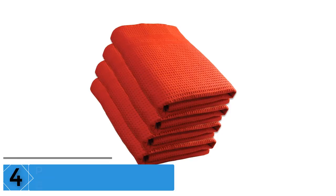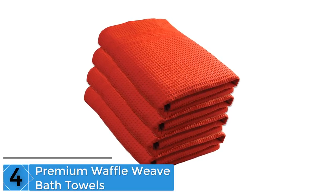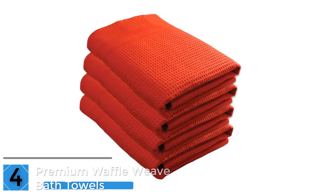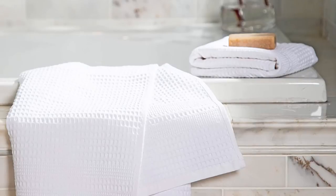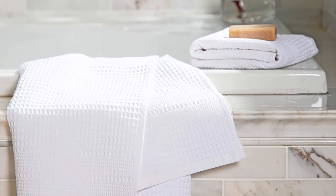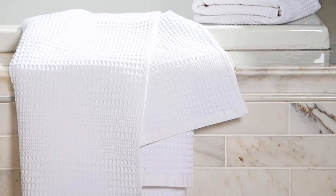Moving on to number four: the Premium Waffle Weave bath towels. If you want a towel that will dry you quickly, leave no fibers on your skin, and make you feel great outside the shower, then this is for you. These are very large and can be wrapped around you. These waffle weave bath towels have no odor, dry quickly, and are great to look at.